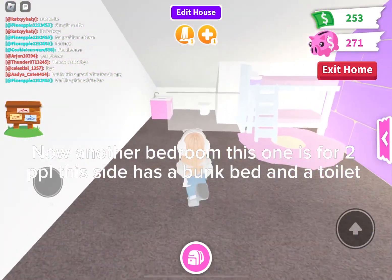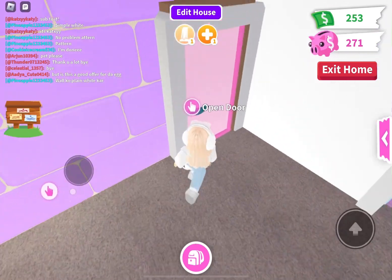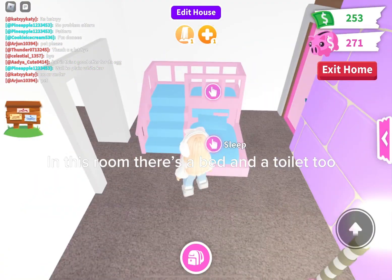Now another bedroom — this one is for two people. This side has a bunk bed and a toilet. In this room there's a bed and a toilet too.